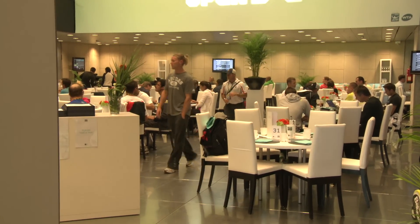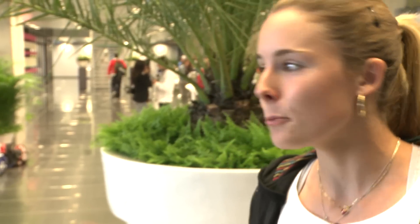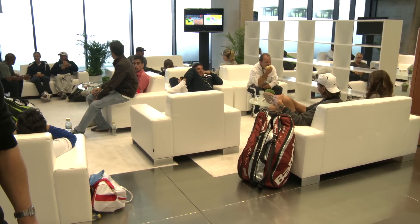It's lunchtime, so most of the players are having lunch right now. We're not gonna film too long because I want to leave my friends in peace. One of my friends is making fun of me right now, so I'm gonna stop — stop having fun of me!